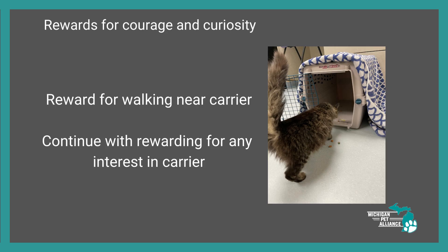We're going to reward for courage and curiosity. Basically, that means if your cat walks near the carrier, we're going to give them a reward — you walked near it, that's amazing, let's reward you for it. We're going to continue to reward over and over again for any interest in the carrier. If they walk by it, if they look at it — depending on how fearful they are — we're going to reward anytime they show some interest in that carrier.